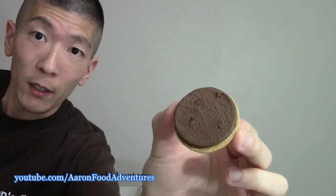Not surprisingly, they're using the golden Oreo cookie here with the chocolate spread. This is what the spread looks like. Man, it just smells so rich too.